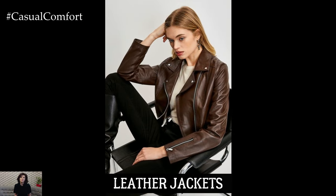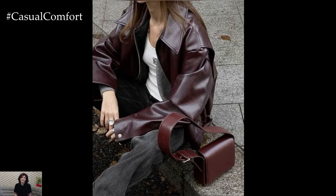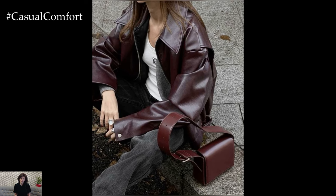For a touch of edge and sophistication, consider adding a leather jacket to your fall wardrobe. This versatile piece can instantly elevate any outfit, whether you're pairing it with a simple tee and jeans or a flowy dress.